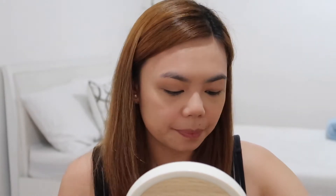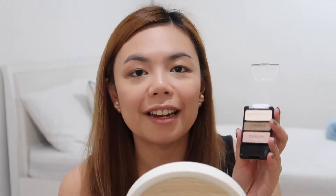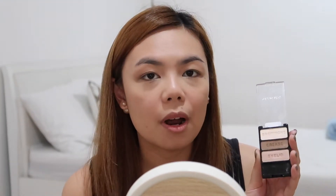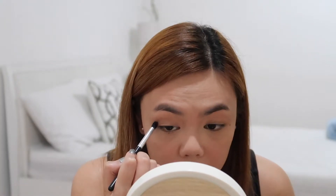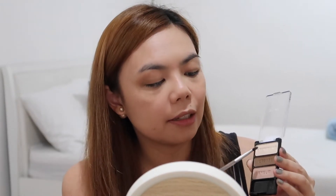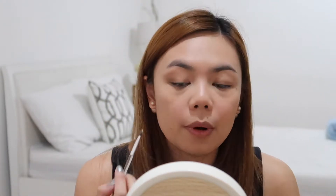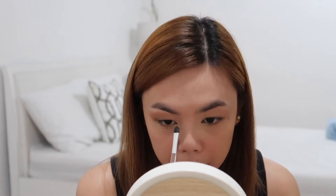Now normally I would stop there but I'm feeling a little fancy today. So I'm going to take my Wet n Wild palette in the shade Walking on Eggshells and take the crease color, which is a really pretty shimmery bronze color. I'm just going to put a little bit on top of the Color Tattoo. Lastly, from the same palette, I'm going to take the brow bone color which is a shimmery white and use that as a highlight on my brow bone, and also put a little bit on the inner corners of my eyes.